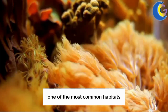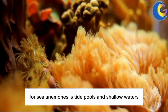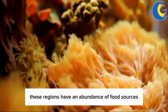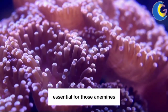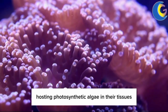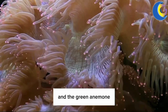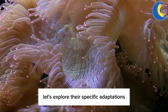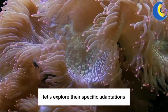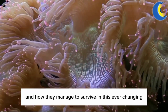One of the most common habitats for sea anemones is tide pools and shallow waters. These regions have an abundance of food sources and sunlight, essential for those anemones hosting photosynthetic algae in their tissues. Species like the beadlet anemone and the green anemone are common sights in these areas.